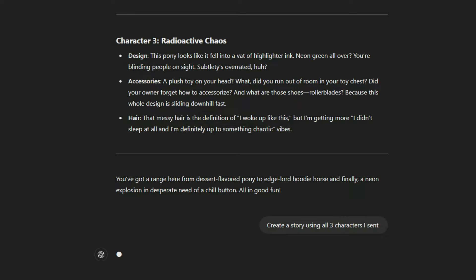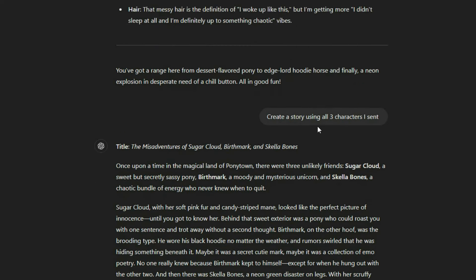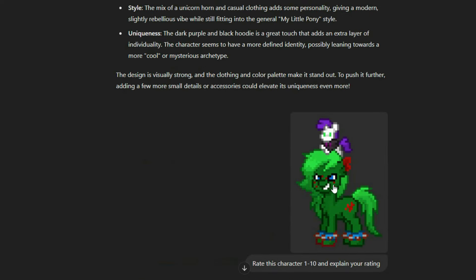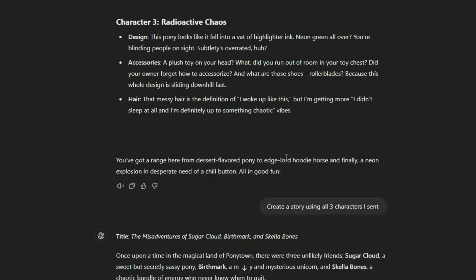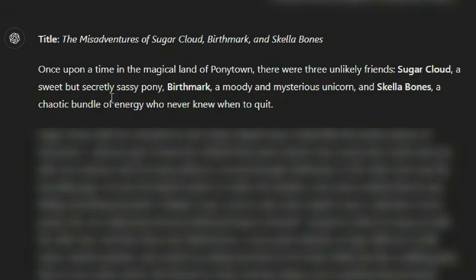I'm going to ask it to create a story using all three characters. What the — how did it know their names? It probably knew the names because the file I sent had the name in the file — like 'Skelebone standing' or something — so that's probably how it knew, but that's crazy. Once upon a time in the magical land of Ponytown, there were three unlikely friends: Sugar Cloud, a sweet but secretly sassy pony — feels accurate — Birthmark, a moody and mysterious unicorn, and Skelebones, a chaotic bundle of energy who never knew when to quit.